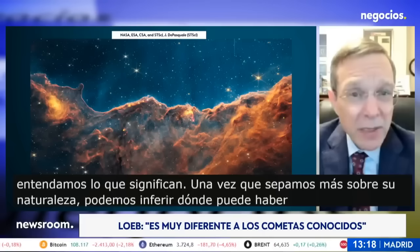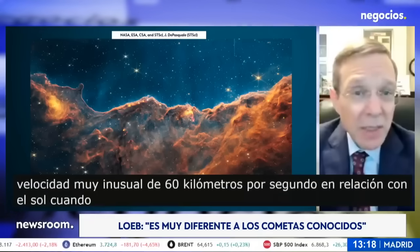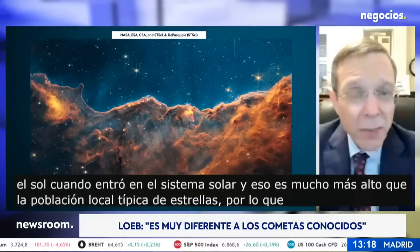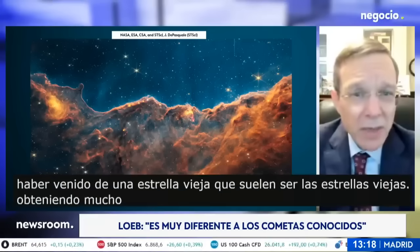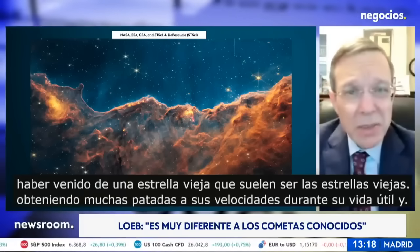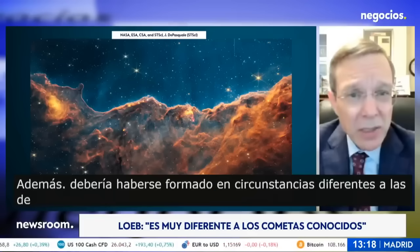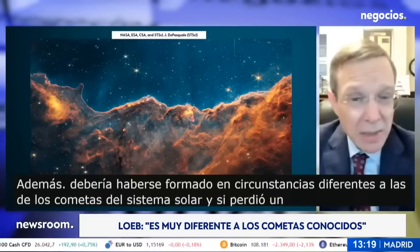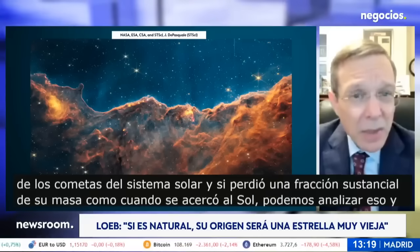It came with a very unusual speed of 60 kilometers per second relative to the sun when it entered the solar system, and that's much higher than the typical local population of stars. So if it's natural, it should have come from an old star. Old stars usually get a lot of kicks to their velocities during their lifespan, and in addition it should have formed under circumstances different than solar system comets. If it lost a substantial fraction of its mass when it came close to the sun, we can analyze that and figure out its composition and nature.